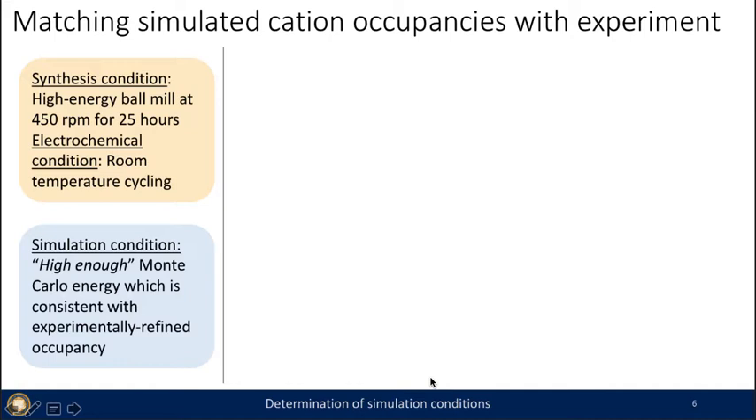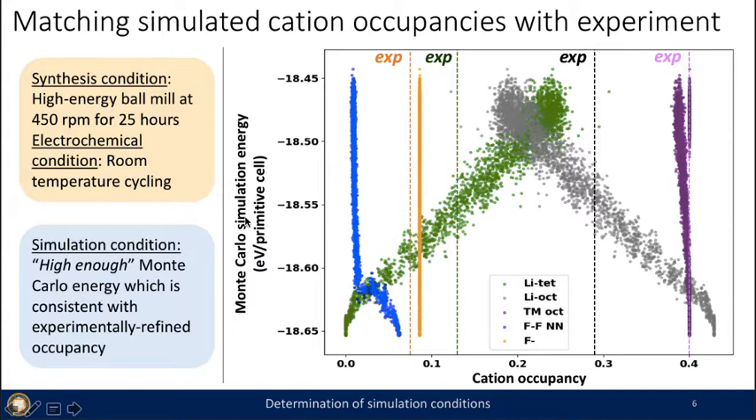As for how these materials are synthesized, they are high-energy ball milled at 450 RPM for 25 hours and then cycled at room temperature. Theoretically, we don't know what ball milling does to the material, so the closest way to understand the experimentally created structure is to look for conditions that match the occupancy. Here I show the Monte Carlo energy with respect to cation occupancy — tetrahedral lithium in green, octahedral lithium in gray, manganese octahedral in purple, and fluorine content in orange. The dotted lines are experimentally refined occupancies, and we sample at the energy range band in pink, called the relevant sampling range E* for understanding LMOF3.